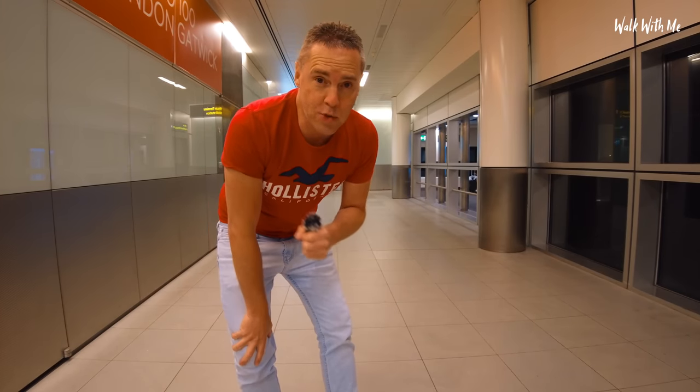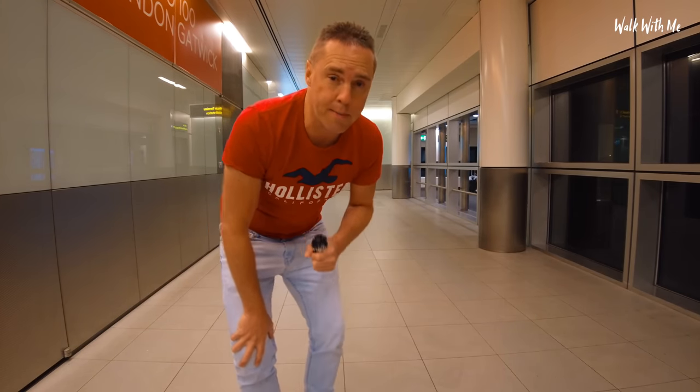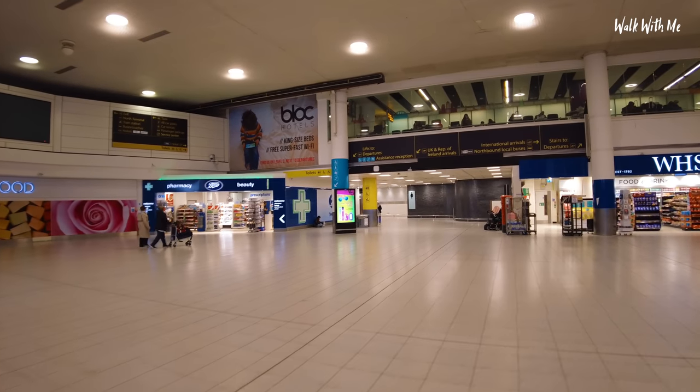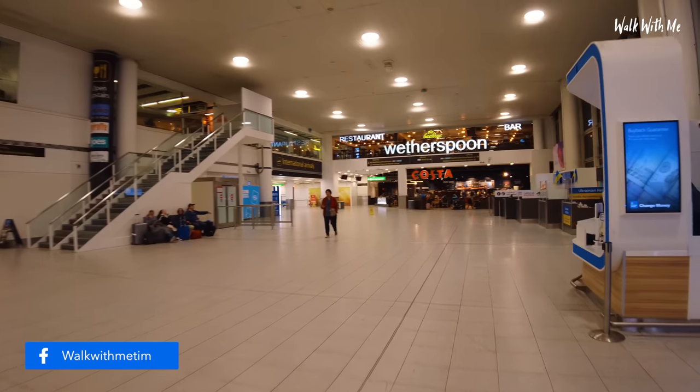I think they might even be smaller than the easyHotels. This will be interesting. It's in the south terminal. I actually booked my room for 1am and I've got here very late, so hopefully it'll still be available. I've got it until 10am. That's the bloc hotel that I've stayed in before, and the Yotel is literally just around this corner.